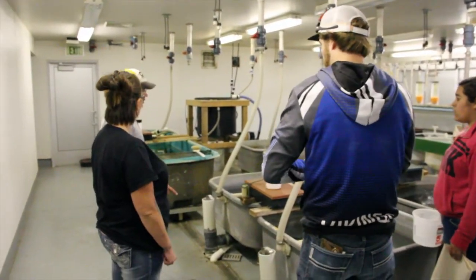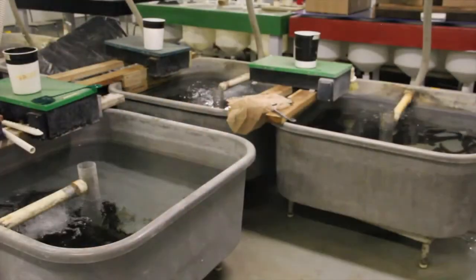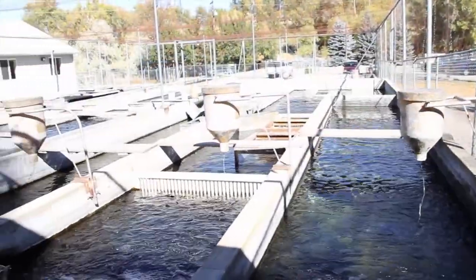It may not look like a typical college classroom, but for aquaculture students at the College of Southern Idaho, this is where most of the learning takes place. We have a classroom right inside the building, but we'll spend a little bit of time inside learning about the theories and the math involved, and then get to go outside and actually apply that to the fish and the raceways.